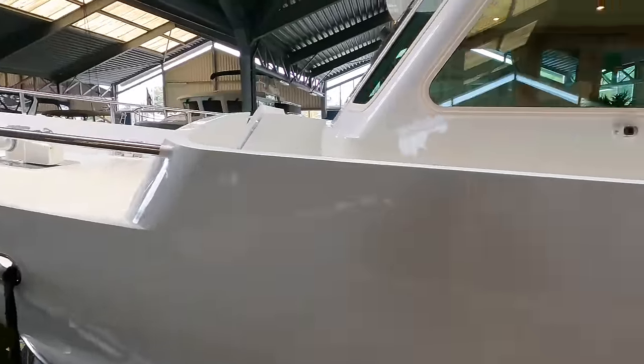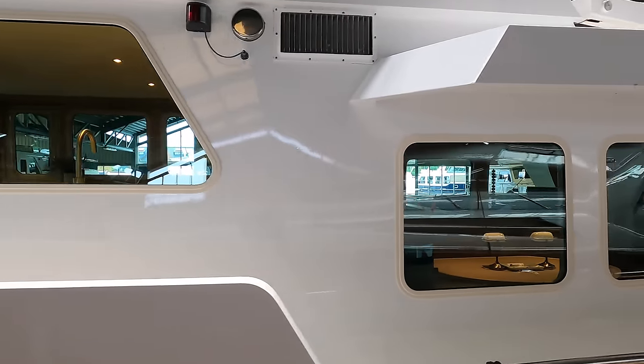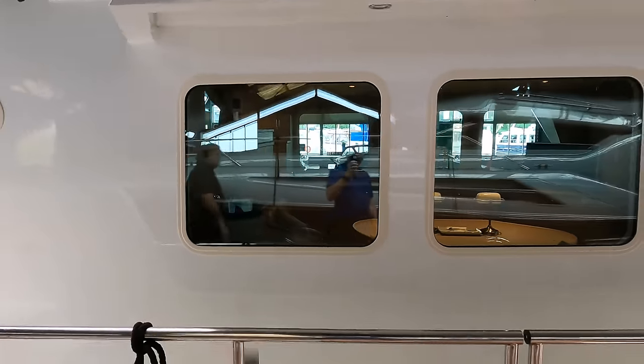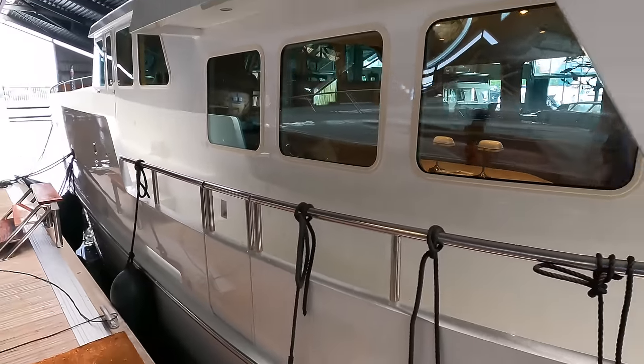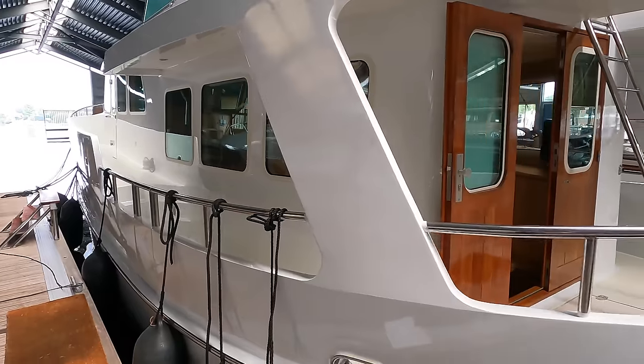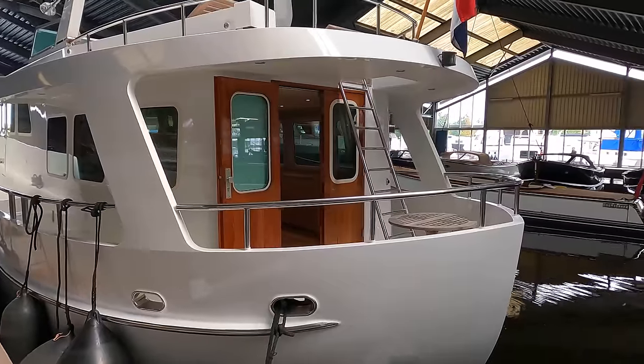Rosephine has a length overall of 16.5 metres with a 4.9 metre beam and a 1.6 metre draft. If you're considering navigating inland waterways, her air draft is 3.45 metres. The yacht also offers ample headroom at 1.96 metres.